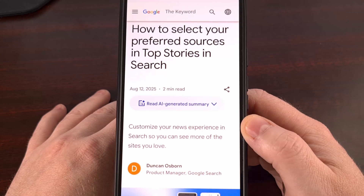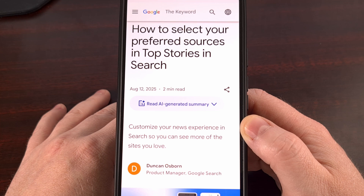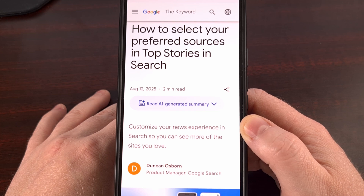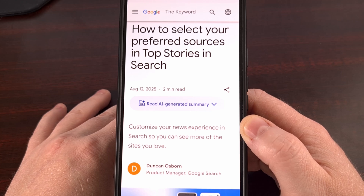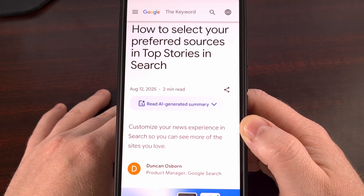When performing a web search on Google, many of us have websites that we have a preference for. Within the Android community, for example, some folks may prefer the reporting of 9to5Google compared to Android Police, and others may like the writing style of Droid Life instead of Android Headlines. Which brings up a great question.